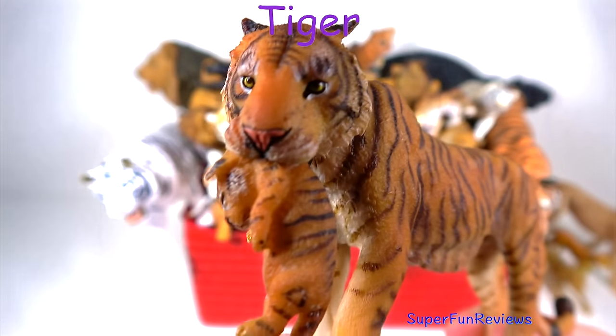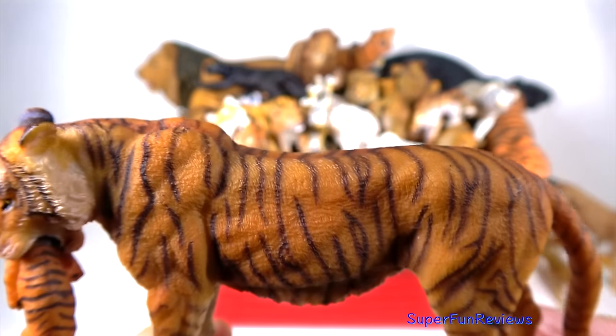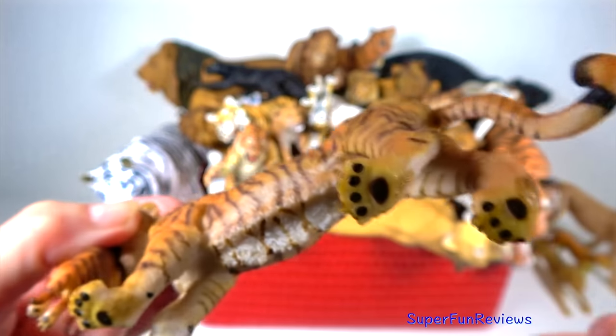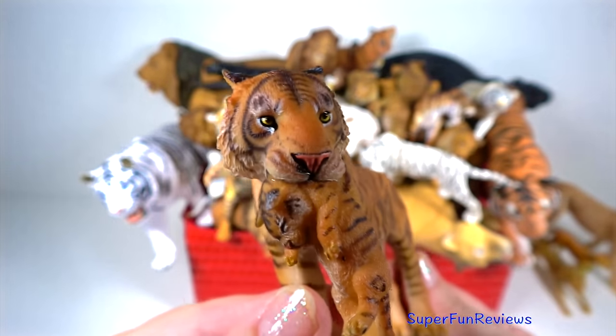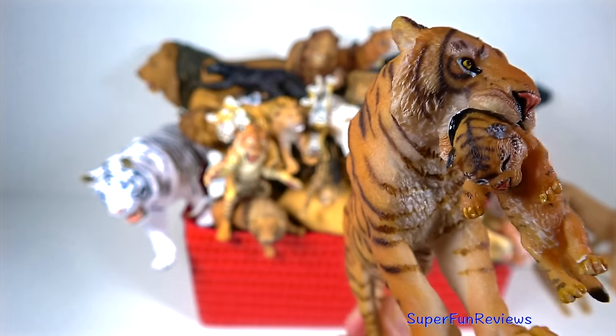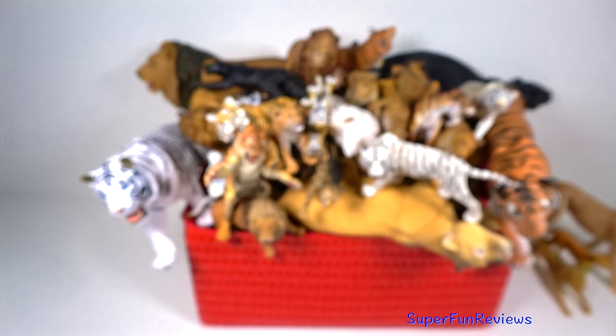The tiger — such an amazing animal. Tigers are the biggest species of the big cat family. And this tigress has a baby in her mouth. Their unique orange, black and white stripe patterns help them blend into the forest and grassy areas where they live and hunt. No two tigers have the same pattern of stripes.